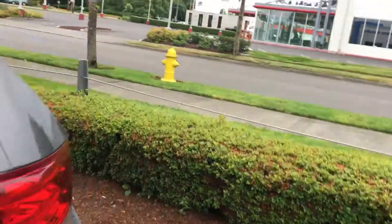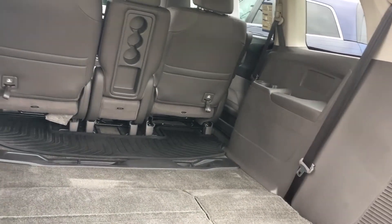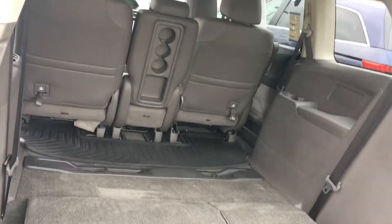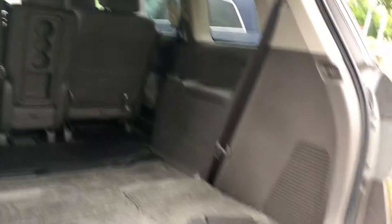Then we'll go around to the back here and you can see the third row is down, which means you have a ton of storage space back here. So camping, Costco, Ikea, Home Depot, anything like that — you have a ton of space in this vehicle, or even just soccer practice. Lots of kids, lots of stuff.